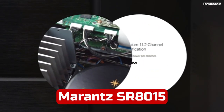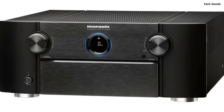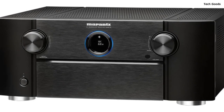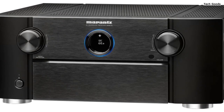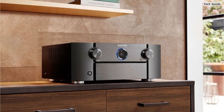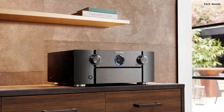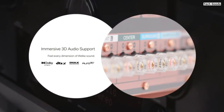Number 5. The Marantz SR8015 is a flagship 11.2-channel AV receiver that offers exceptional audio and video processing capabilities, making it a top choice for those seeking a high-end home theater experience. With its versatile connectivity options, advanced room calibration features, and support for various audio streaming services, this receiver delivers outstanding performance and flexibility. One of the standout features of the SR8015 is its ability to power up to 11 speakers simultaneously. Whether you're building a Dolby Atmos or DTS:X system with a 7.2.4 or 9.2.2 configuration or setting up a conventional surround sound setup, this receiver has you covered.